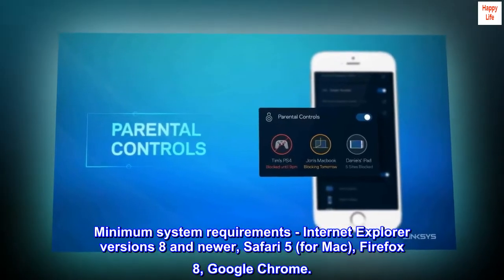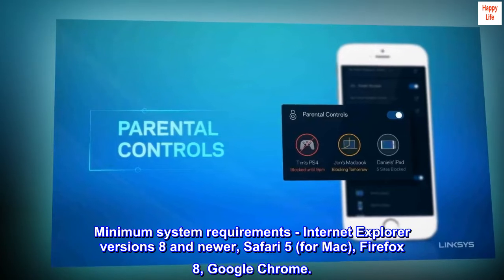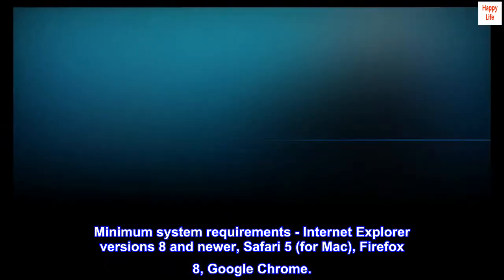Minimum system requirements: Internet Explorer versions 8 and newer, Safari 5 for Mac, Firefox 8, Google Chrome.